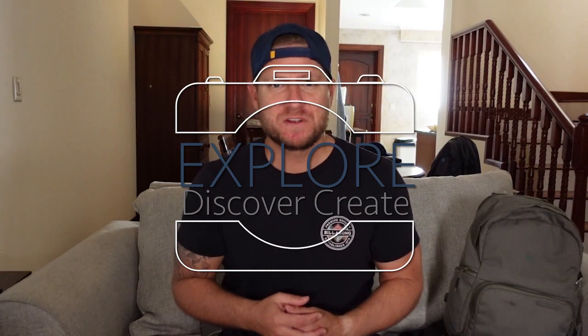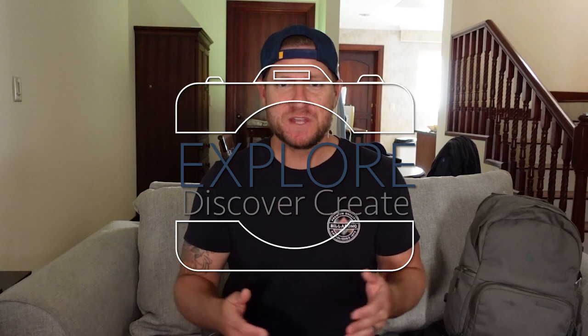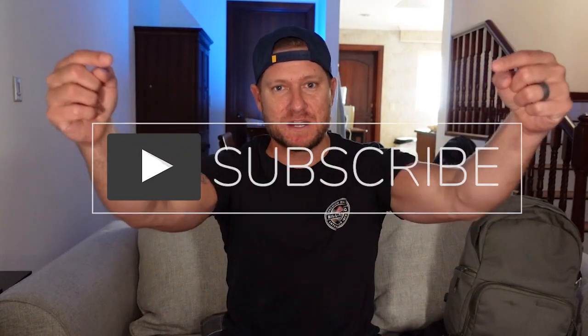Hey everyone, welcome to Explore Discover Create. My name is Chris. For those of you that are new here, we are a travel and adventure photography channel, and we also do camera gear reviews, tech tips and tricks. If this sounds like something you are interested in, please consider subscribing down below. Now let's go to Kenya.